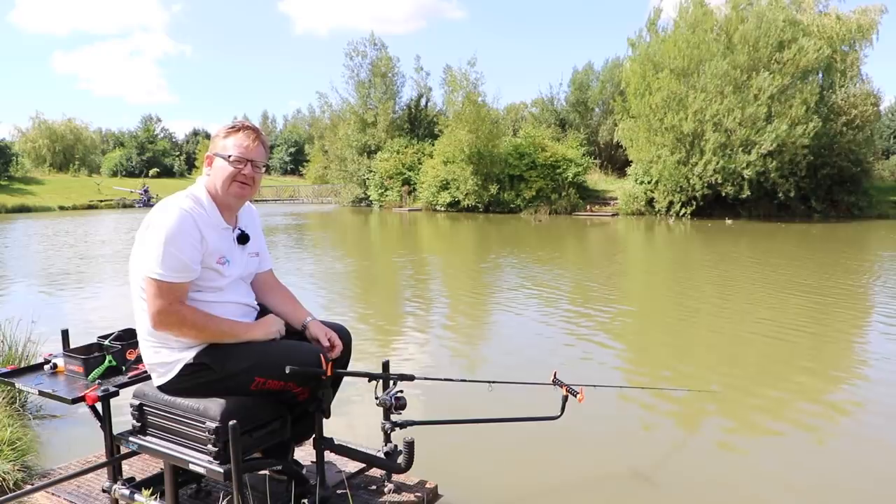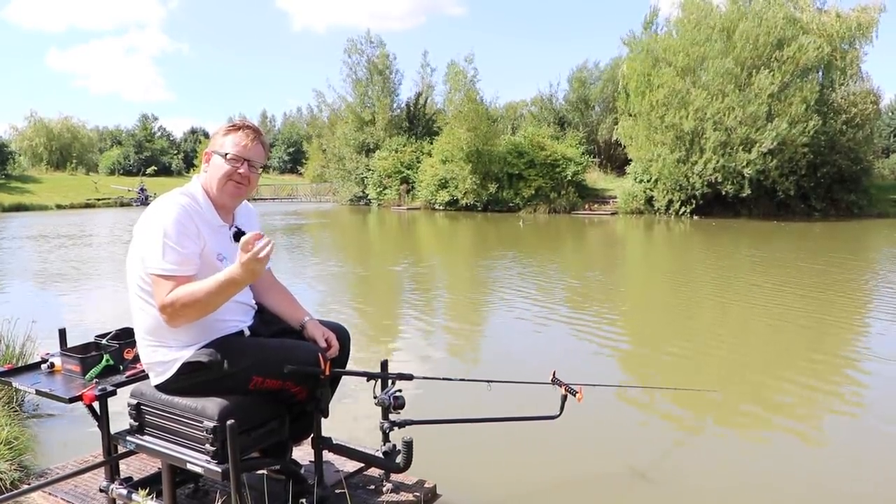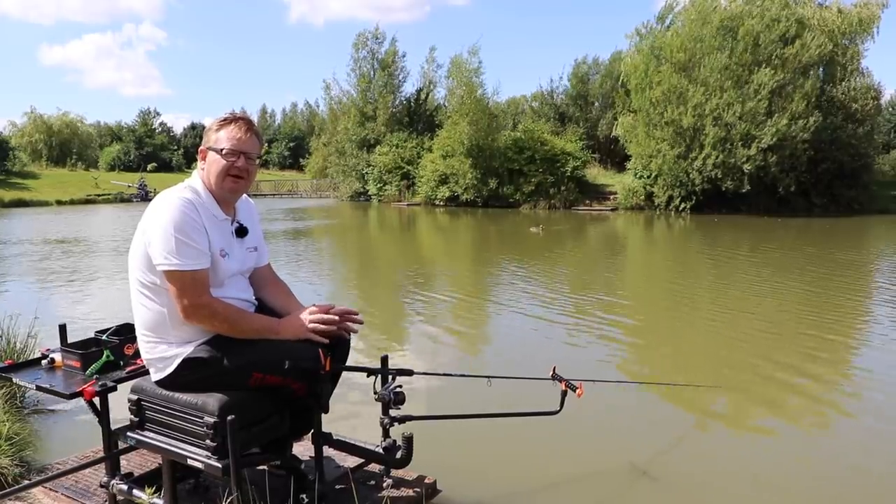As that pellet is starting to break down, it's starting to expand. Quite often with bands, it'll just push the band off. With a lasso, it's just getting tighter and tighter onto the pellet. So having the confidence, knowing that that bait is still on — I think that's a great advantage.